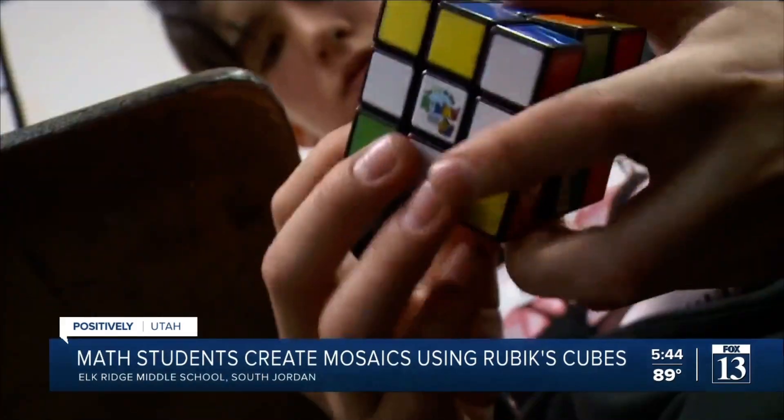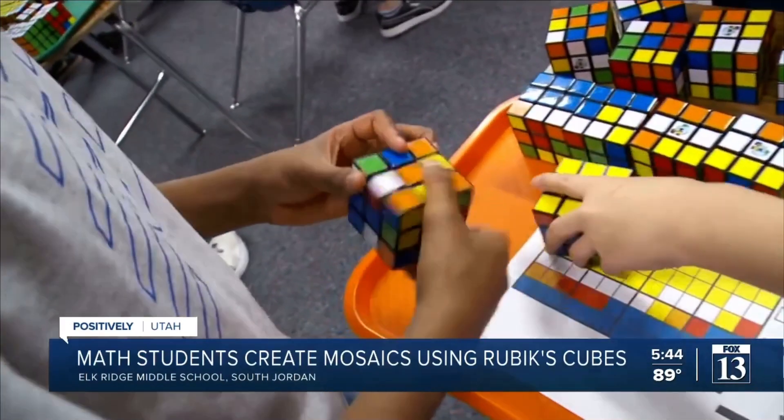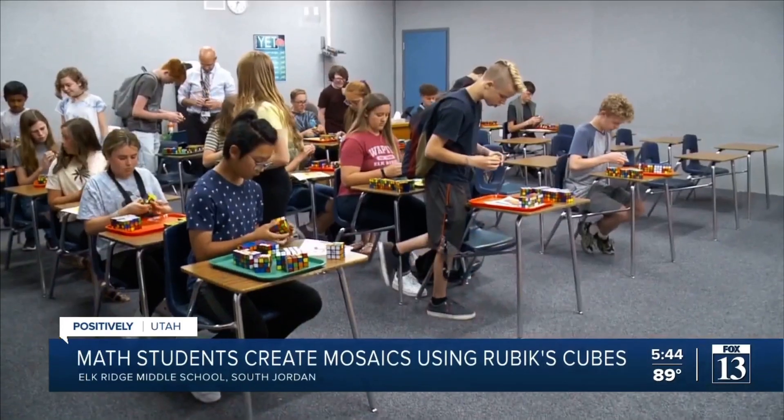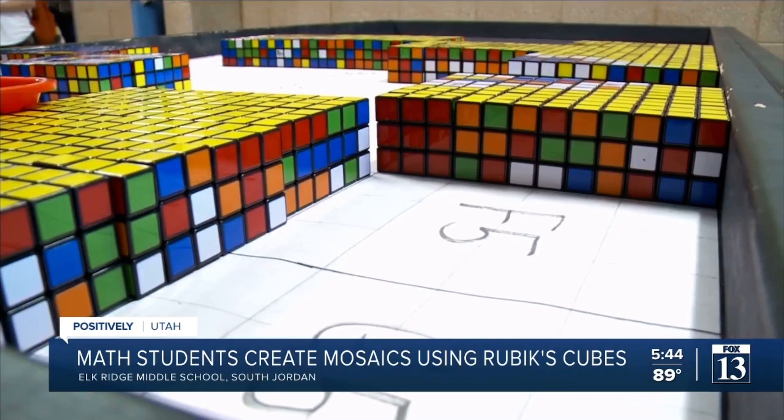7th and 8th grade math students at Elk Ridge Middle School in South Jordan are working together, piecing together Rubik's Cube portraits. The students don't even know yet what they're making — for now, it's all about which color goes where.